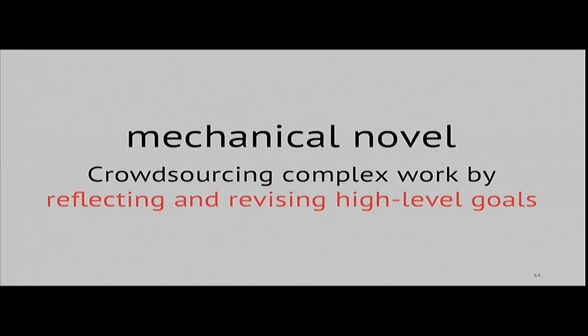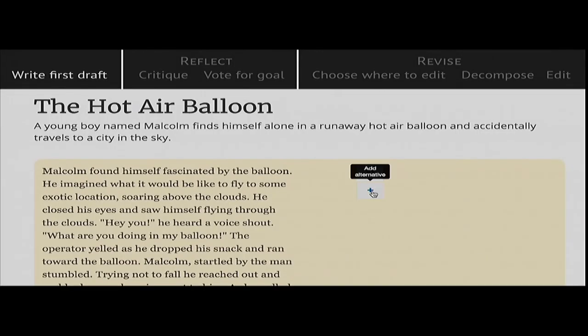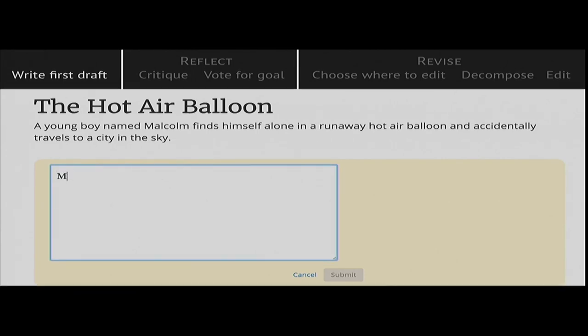To explore that technique, we created Mechanical Novel for writing purely crowdsourced short fiction stories integrated into Mechanical Turk. In this system, the crowd starts by creating a first draft in response to a story prompt. Though this first draft is usually not super great, it allows the crowd to set an initial rough direction for the story. For example, with the prompt 'the hot air balloon — a boy accidentally flies to a city in the sky,' the crowd writes a short story one paragraph at a time, using votes to pick the best text for each section.